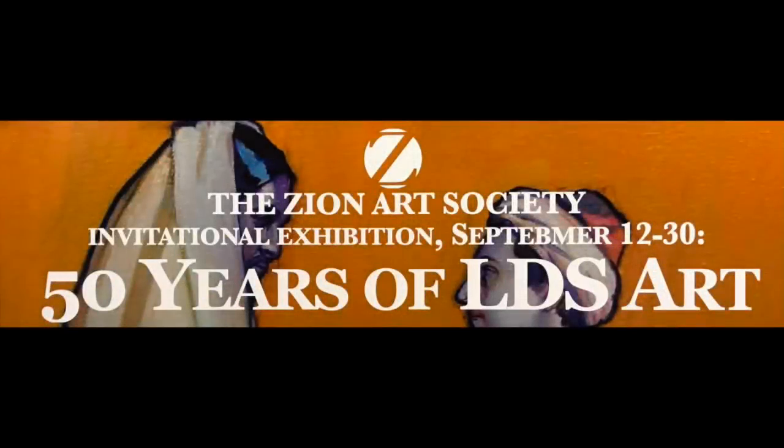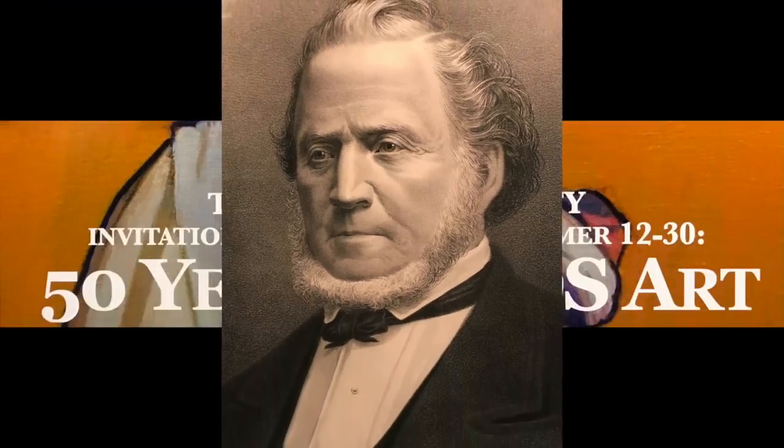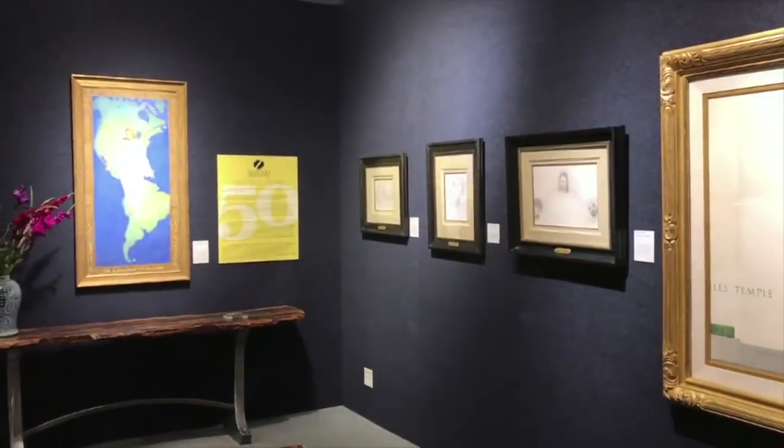The recent exhibition celebrating LDS Art gave me a chance to remember interesting art conservation and restoration projects that we've preserved and restored over the years. Let me share some of these reflections with you.